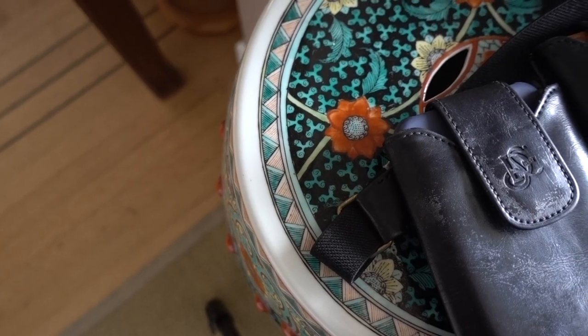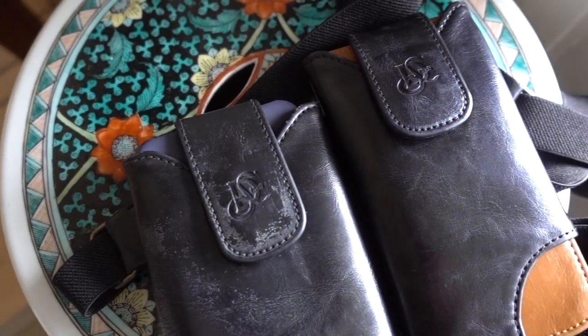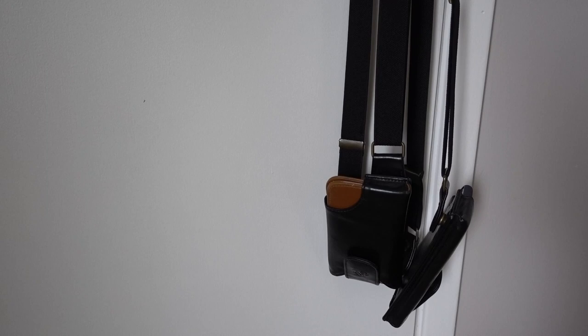Barry Ram here. Check it out — I have the LD West wallet and cell phone holster. I've owned LD West products for a while now, probably about three years. Every time I wear it out, I always get questions about if I'm holding guns or if I'm packing heat.